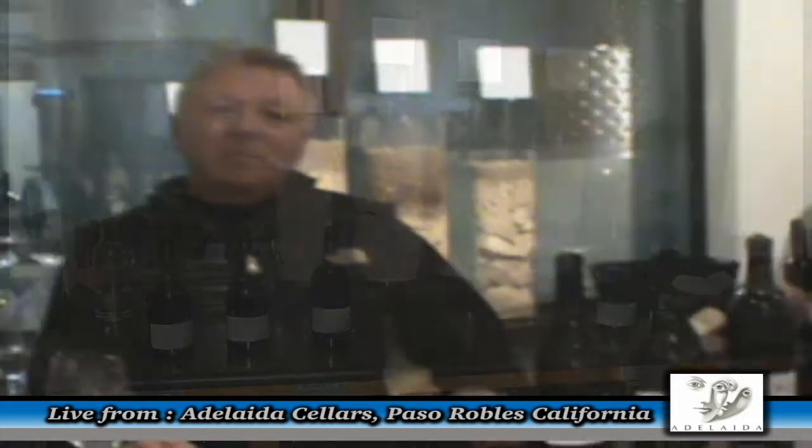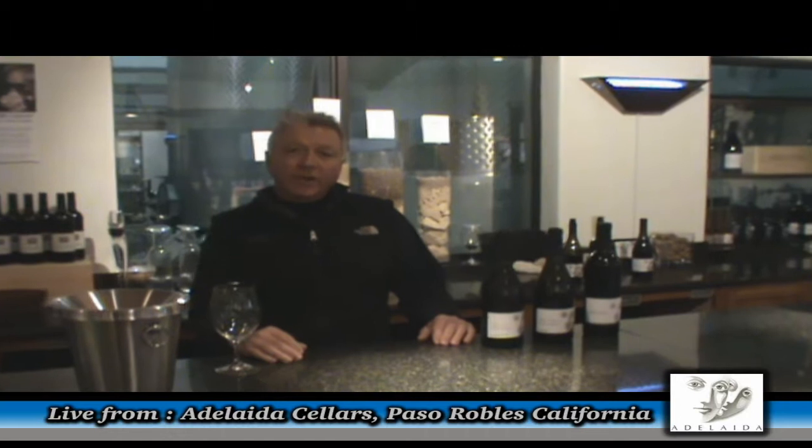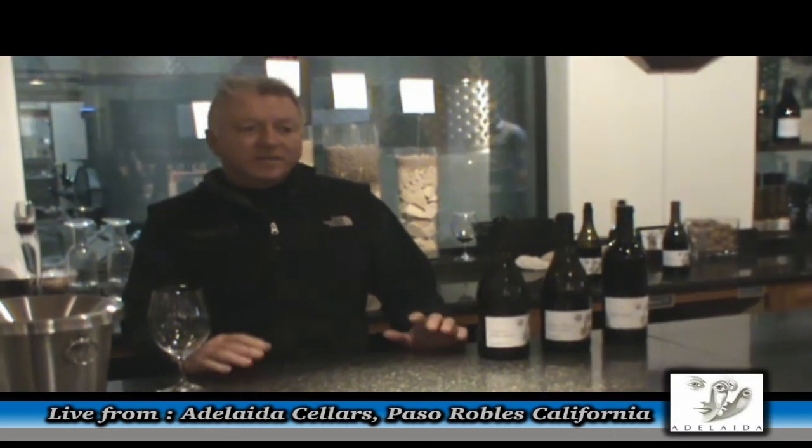Welcome to Adelaide. My name is Terry Colton, I'm the winemaker here at Adelaide. We're on the west side of Paso Robles, about 10 miles outside of town and about 14 miles from the ocean behind Hearst Castle. The elevation of the winery is about 2,000 feet and we have 145 planted acres of grapes that range between 1,500 and 1,900 feet of elevation. They're all pretty mountainous vineyards and we've got this beautiful calcareous soil that we have out here on the west side. It's pretty unique to California.